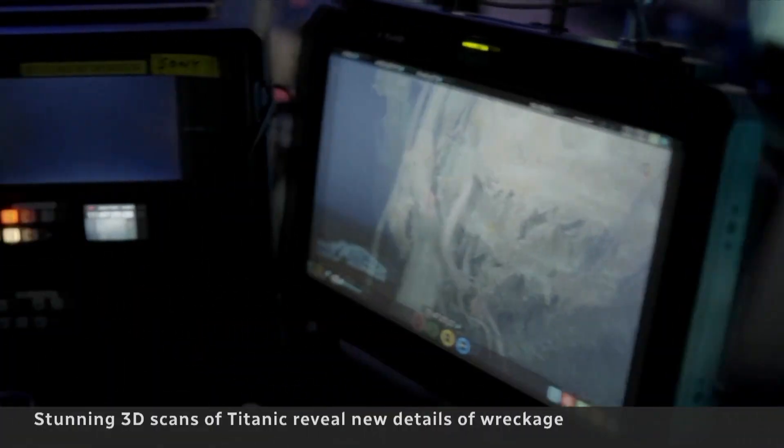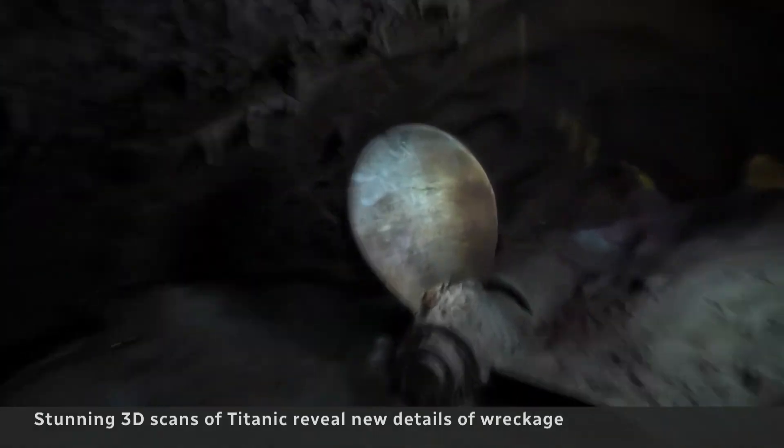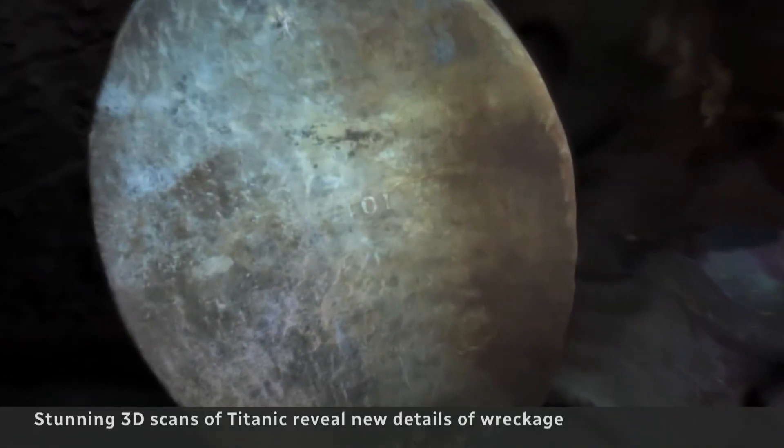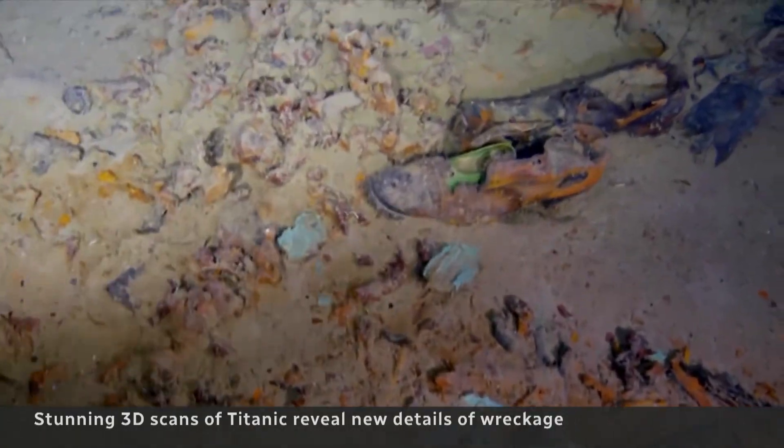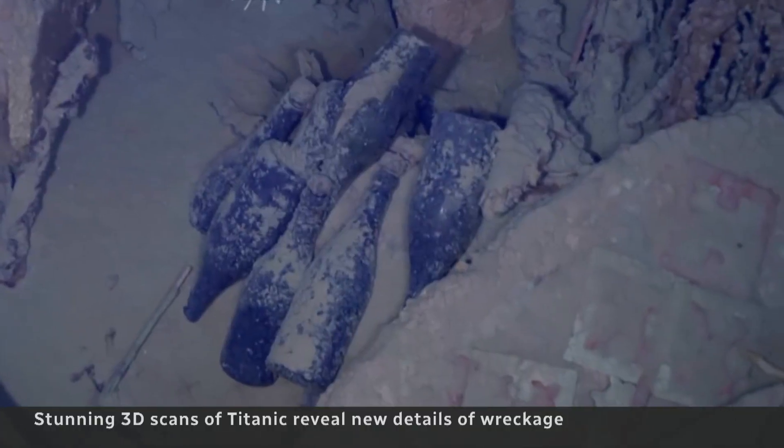We have an absolute replica, bolt by bolt, of the Titanic. And we can look at it at full size. We can look at it at smaller sizes. There are new and incredible details, such as a serial number on a propeller. This debris field, rather than just being a collection of shoes and champagne bottles and other things, you can actually identify people's belongings that are still on the bottom of the ocean.